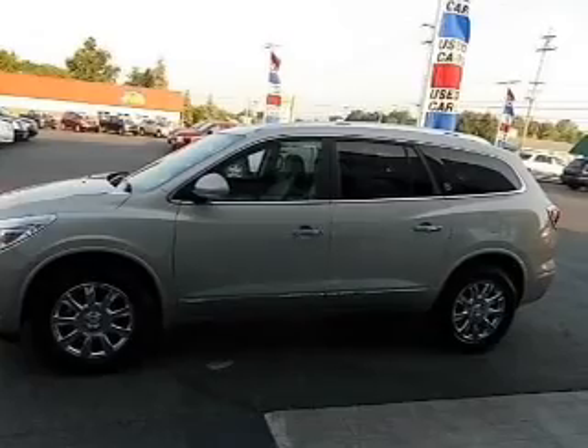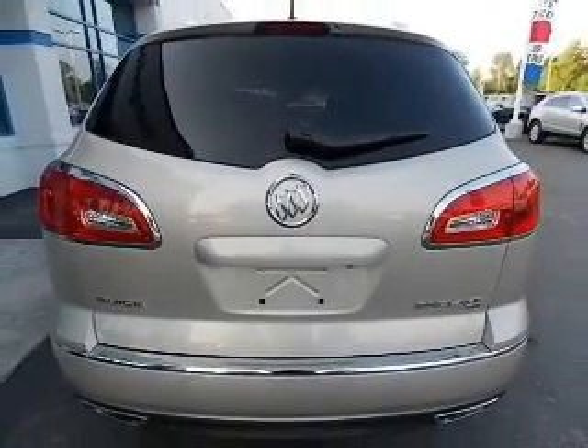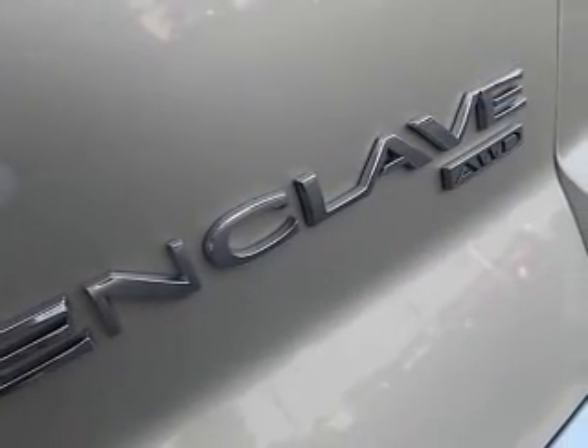He's always hot and she's always cold — solve this problem while driving with dual temperature controls. Let the sun shine in with the sunroof. Call today to schedule a test drive.